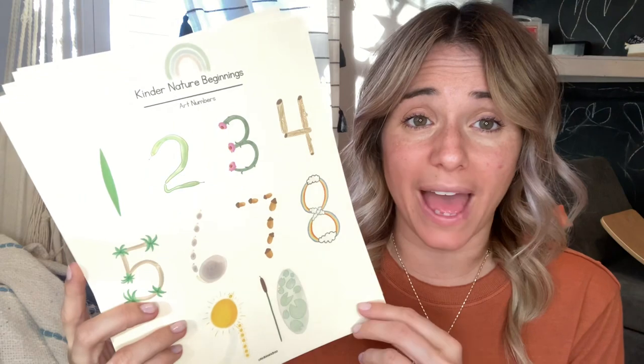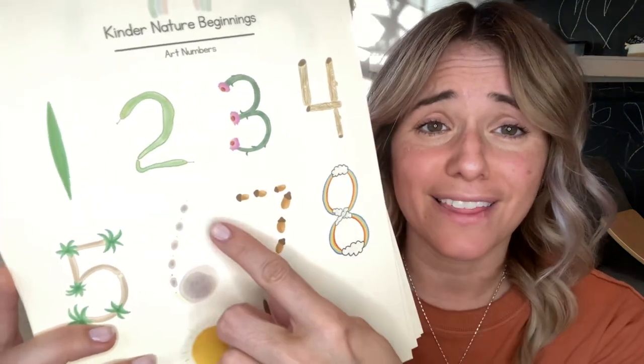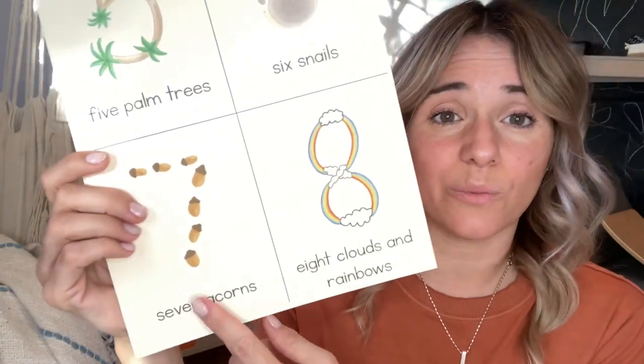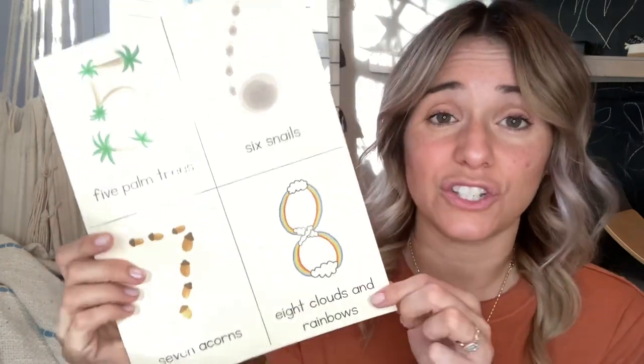For numbers, another little thing that I downloaded a while back were these nature numbers — how cool are these? There's acorns again. There's a poster that has them, and there are also the flashcards as well as flashcards with the words. So seven acorns — he can count them and they're in the shape of the number.